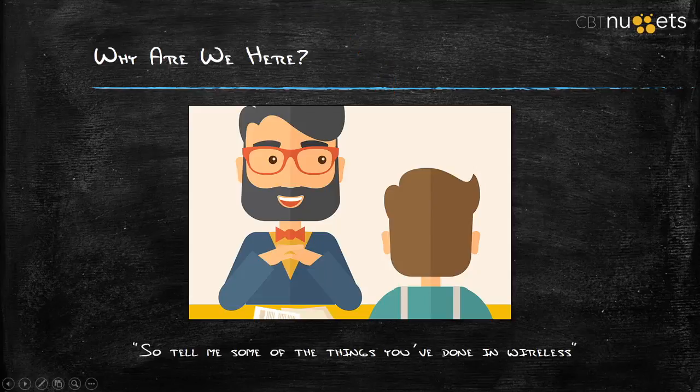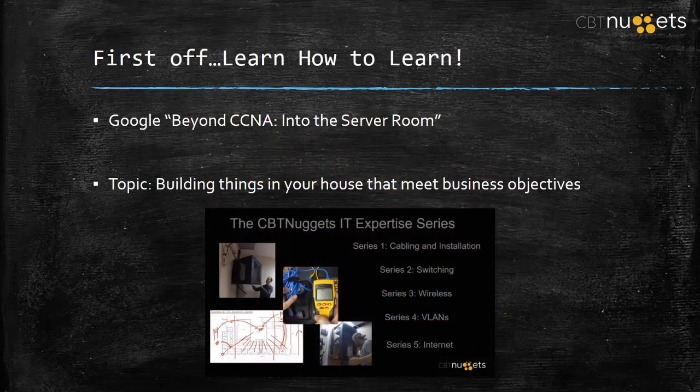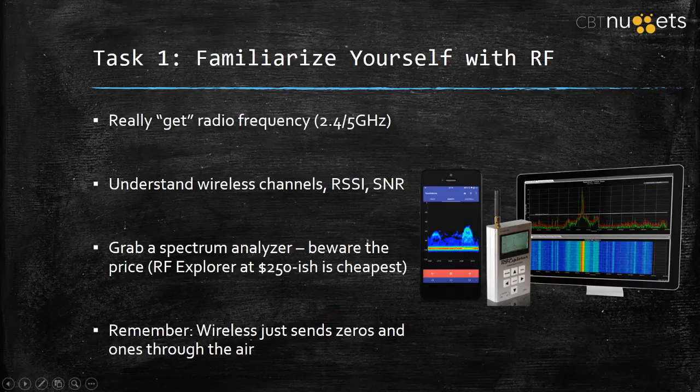A lot of employers are starting to ask: tell me what you've really done in wireless. I know you got the certification, that's great, but what have you really done? That's what I'm here to tell you in this webinar — how do you get real-world wireless network experience. A few months ago I had a webinar called Beyond CCNA, Into the Server Room. I'm not going to repeat that. Google it. Here, I want to cut straight to the chase and say: what can you do specifically around wireless? Three things.